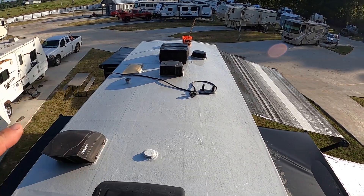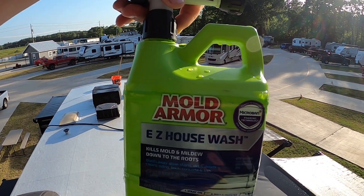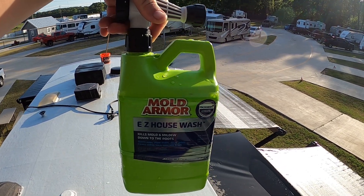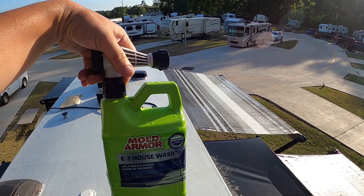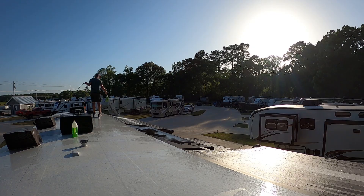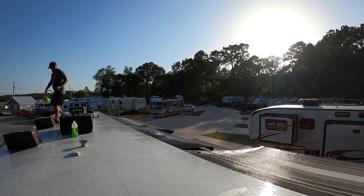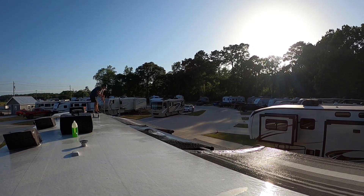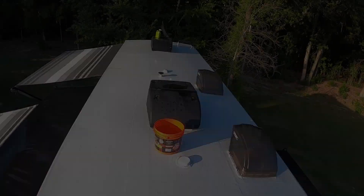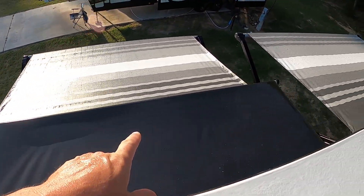With the roof cleaned up, now I'm working on the awnings. Alicia found this cleaner on one of the Facebook groups and said it works wonders on awnings. We're going to spray the awning down, let it soak, scrub with a brush, then go do the bottom side. The roof is really clean now and so are the awnings and the slide toppers.